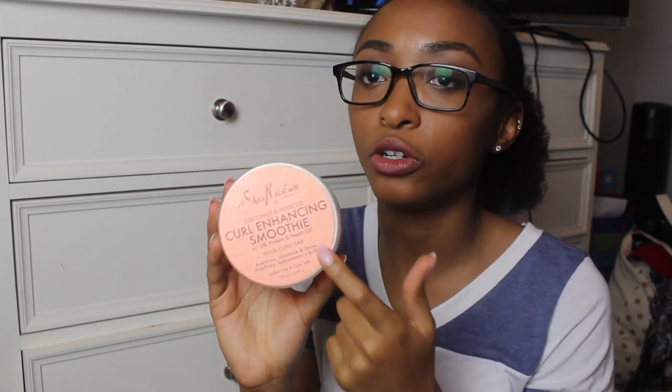Here is an almost empty Shea Moisture Curl Enhancing Smoothie. This is like my staple — this is what I first started using when I started to learn how to take care of my hair. There's really not much in here, but I do think I have another bottle with the same thing, so I'm going to go ahead and combine those two once I get to it.